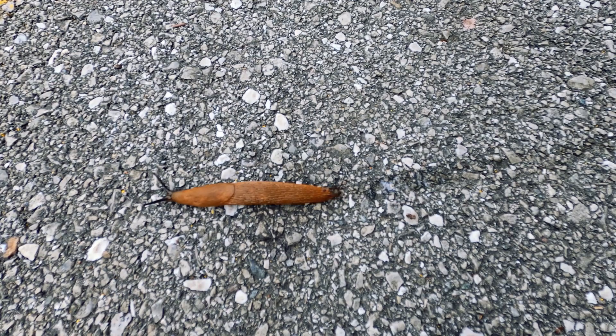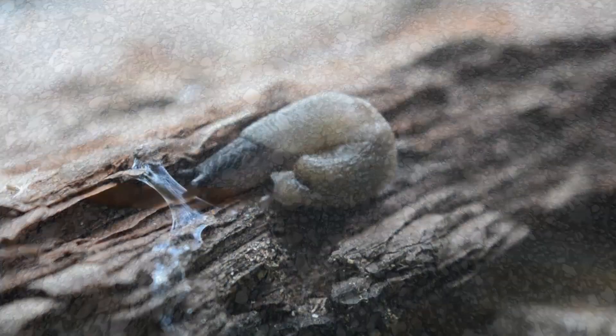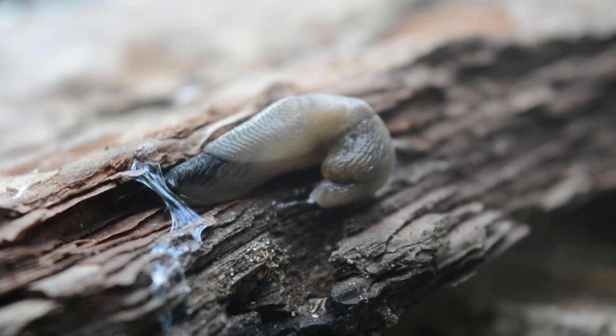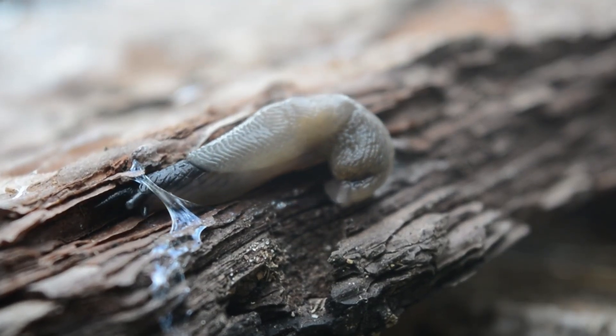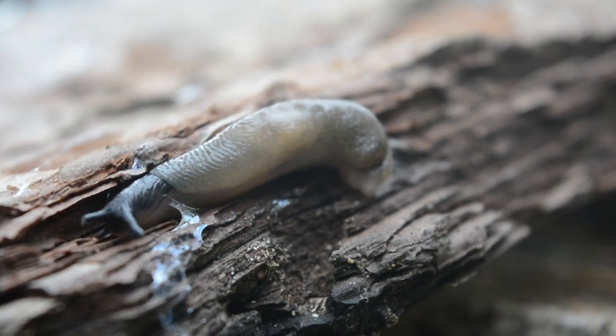Non-swimming slugs move around on a self-made trail of mucus. This mucus acts as a lubricant between the slug's body and the surface on which it climbs. However, humans have used slug slime for thousands of years as an antimicrobial salve for wounds.